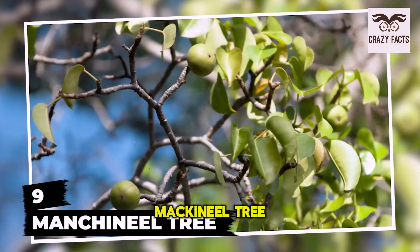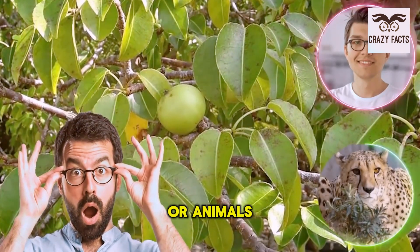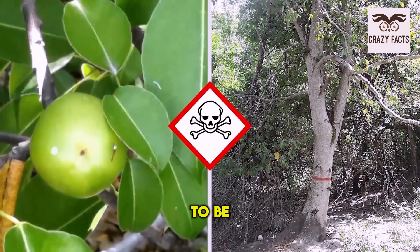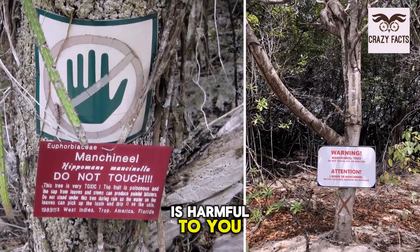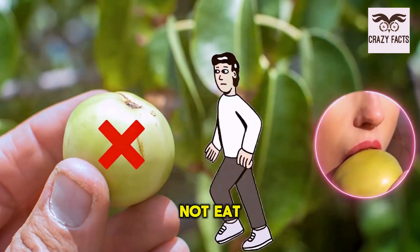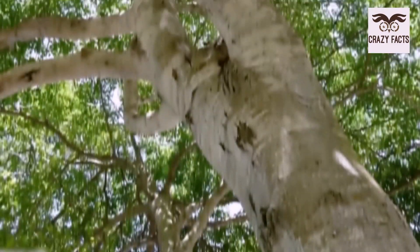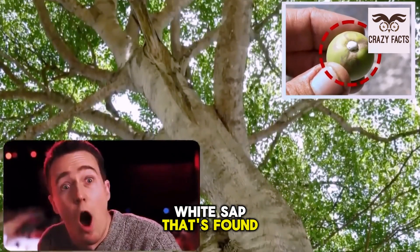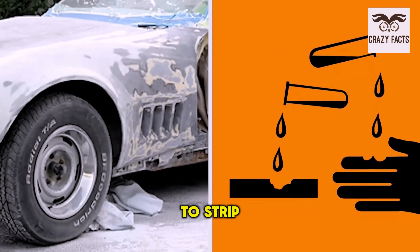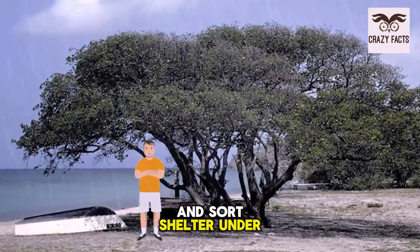Number 9: Macanile Tree. Here's another tree that doesn't want anything to do with humans or animals. The macanile tree is an all-rounder — a poisonous all-rounder, to be specific. Everything about this tree is harmful to you. If you dare venture close, you should not eat the fruit, touch the tree including its leaves, or even stand under one. What makes it so dangerous is the milky white sap found all over the tree, which is extremely corrosive and has been known to strip away car paint with ease.